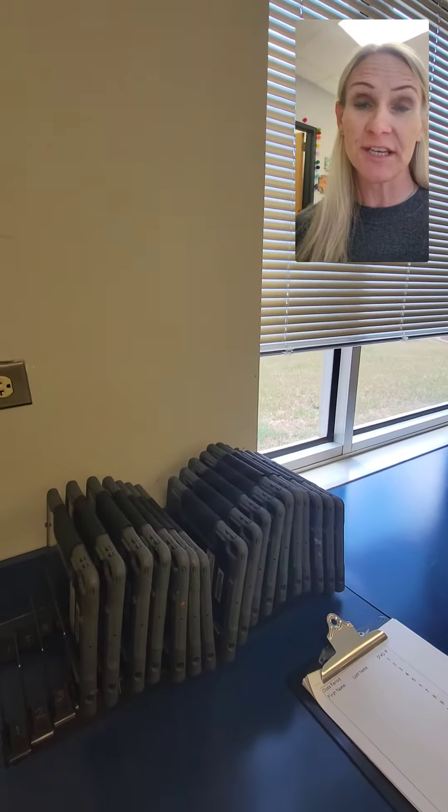Hey Mustangs, we're here at the iPad station. This is a super important station, especially if you want to be able to use them. You've got to learn how to take care of them.